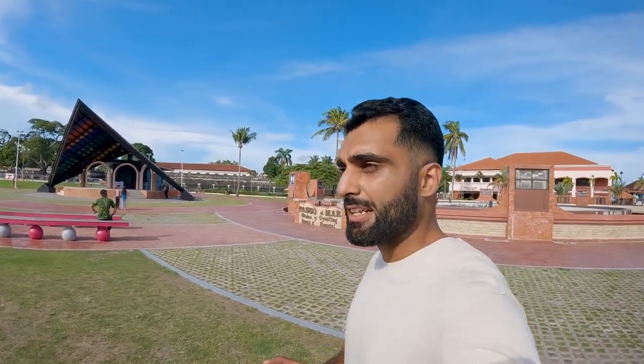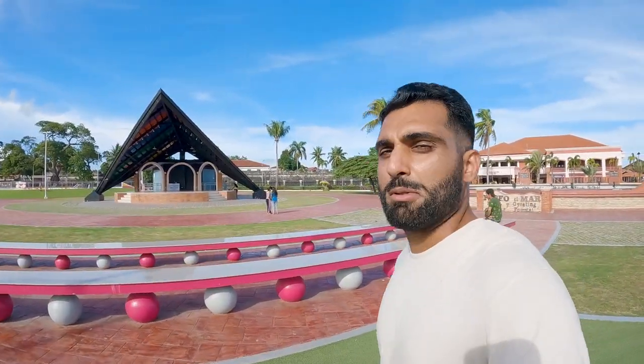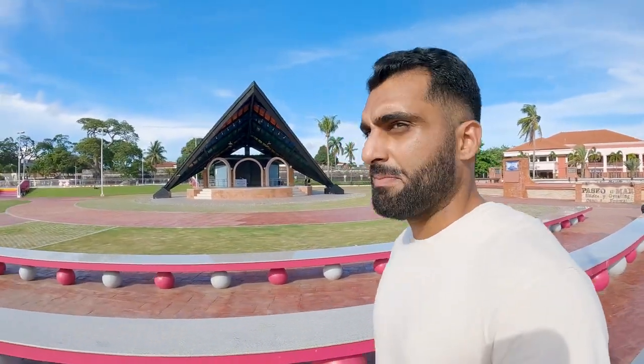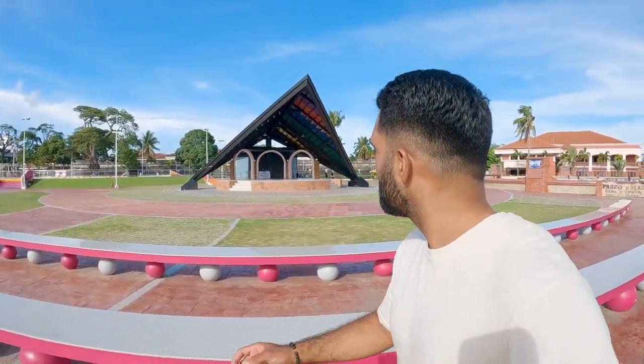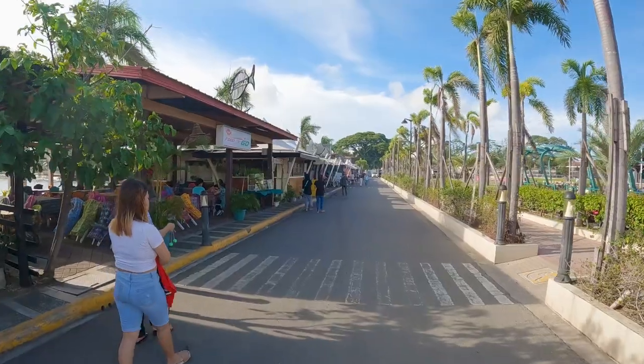So far guys, really really loving this place honestly. It just has a real beauty to it that you don't see — you don't see this kind of beauty in too many cities here in the Philippines. But this has maintained this old classic vintage charm. Now I want to go try some of that food. I know you guys always want to see me eating food, and I don't mind — I love to eat food. So let's go try some.